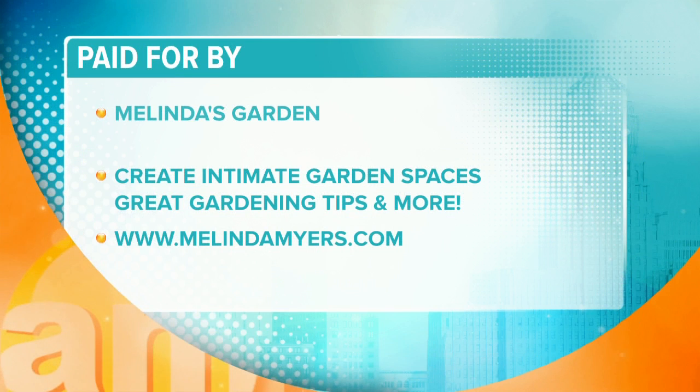Oh, how beautiful. Great tips there from Melinda Myers. You can head online to melindamyers.com.